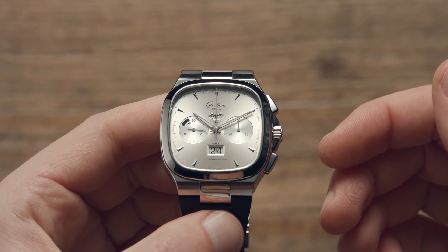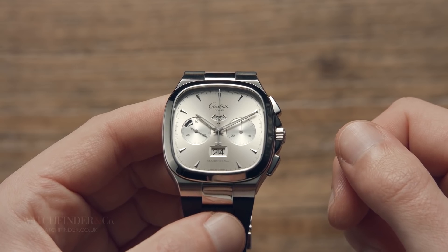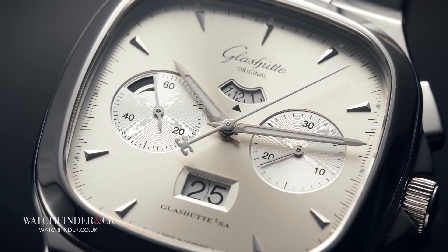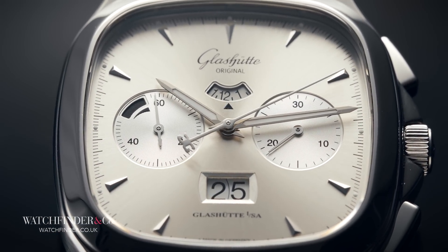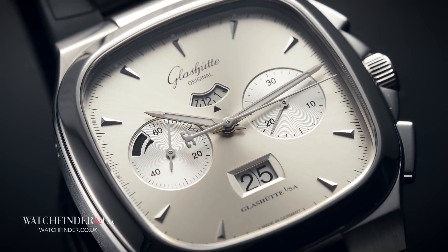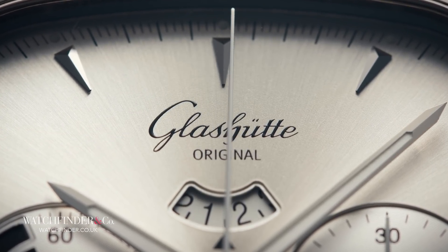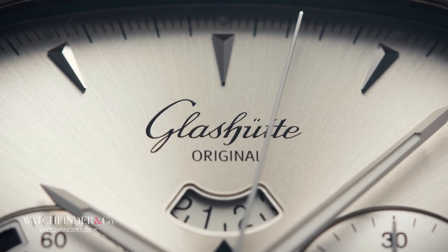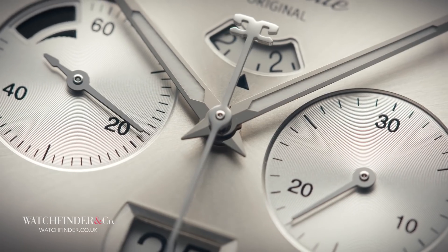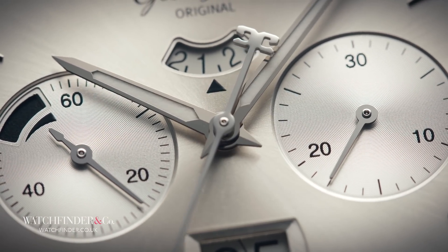For the German watchmaker Glashütte Original, disaster is at the very core of its creation. It all started in 1845, when Ferdinand Adolf Lange — of A. Lange & Söhne founding fame — took a loan to start a watch company in the German silver mining town of Glashütte. His approach to watchmaking, demanding efficiency and reliability of his watches, changed the town into a thriving, prosperous community. His lead was followed by many others, and Glashütte flourished as a haven of precision watchmaking excellence.